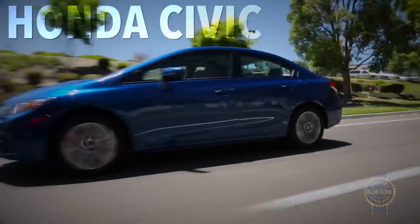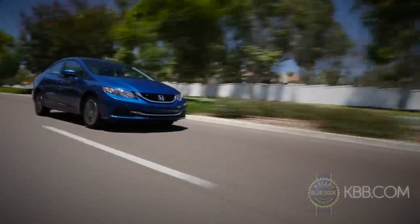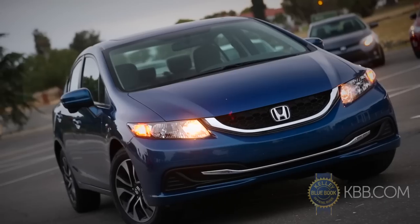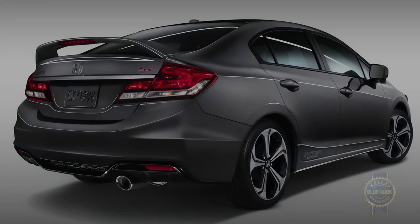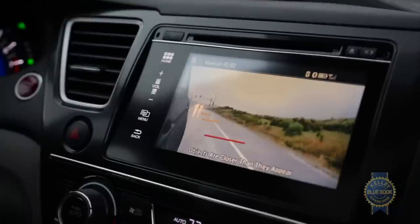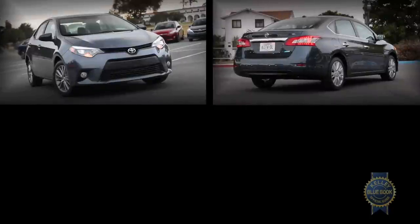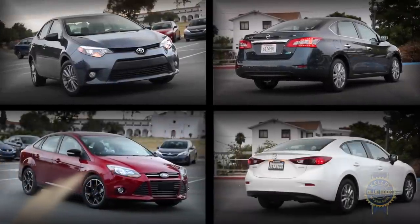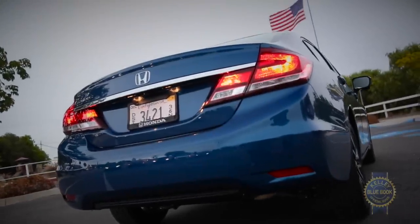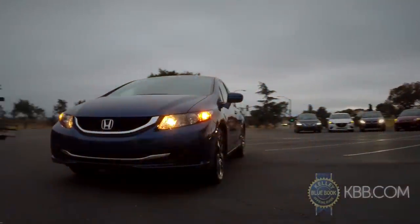The Honda Civic has always been an easy choice, and it still is. Handsome, efficient, comfortable, and easy to drive, the Civic can be had in a variety of styles, including a hybrid, coupe, and sporty SI trim. It also offers some very cool technology, most notably Honda's Lane Watch Blind Spot Monitoring System. There are roomier choices and there are more visceral choices, but the Civic occupies a sweet spot in the compact field. For you Goldilocks types, consider the Civic your perfect bowl of porridge.